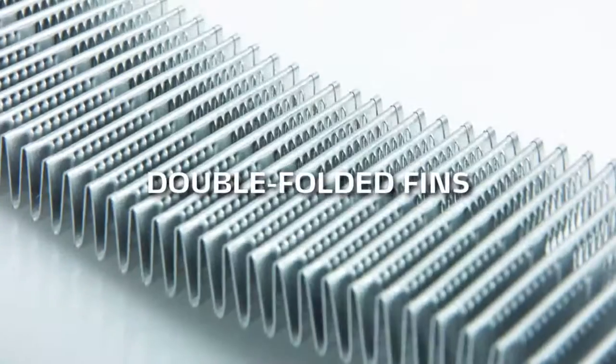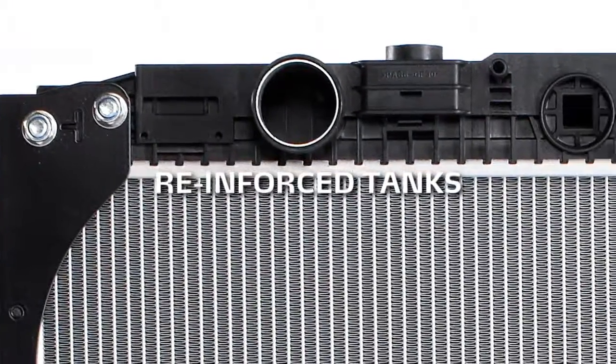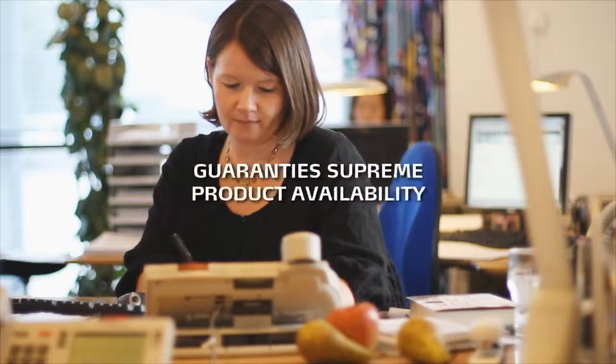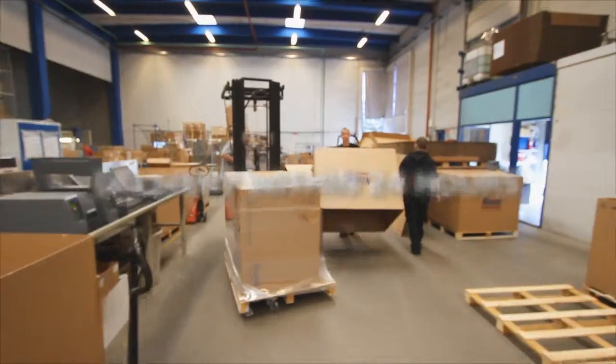Radiators with double-folded fins, heavy-duty tubes, reinforced tanks. With the most up-to-date and intelligent warehousing technology, Nissens guarantees supreme product availability and delivery within 24 hours in Europe.